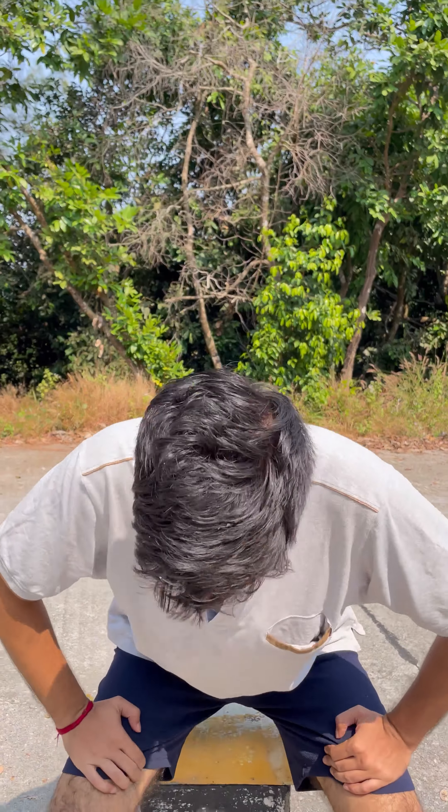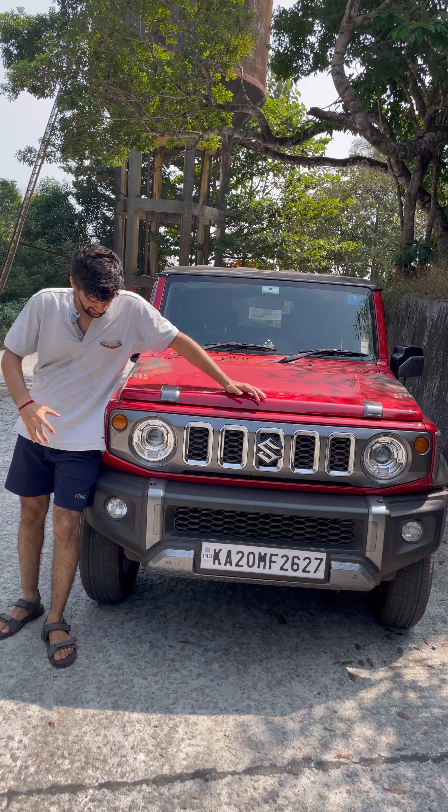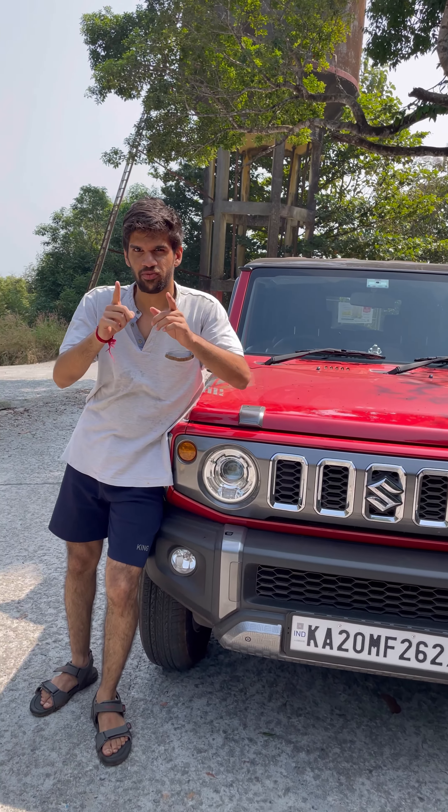Hi, I will show you a car which is better than the Thar — presenting the Suzuki Jimny. Round headlights, fog LED.